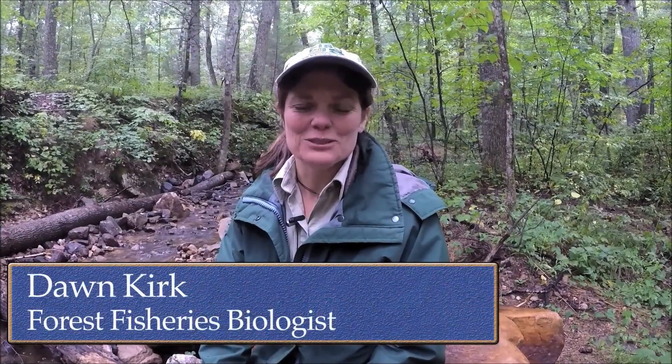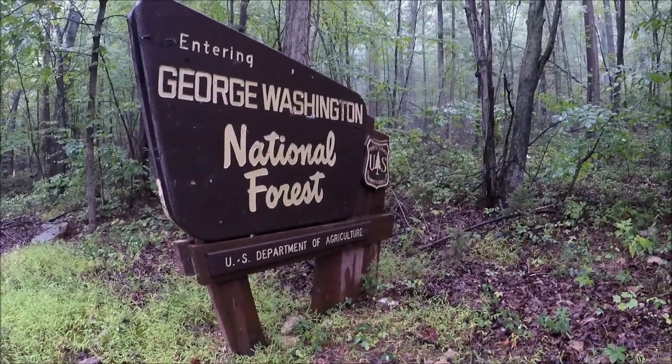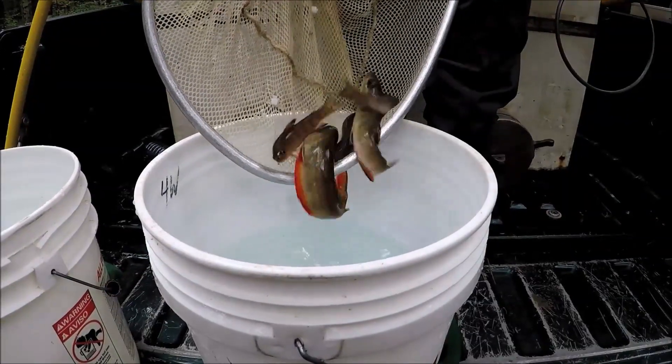I'm Dawn Kirk, the forest fisheries biologist for the George Washington and Jefferson National Forest. Part of the Forest Service mission is to restore and protect habitat for native species, and this project is looking specifically at wild brook trout.